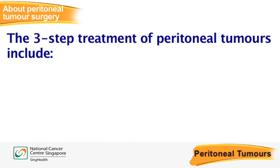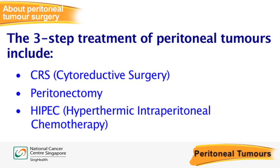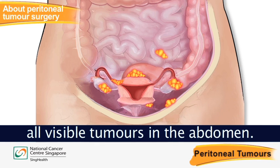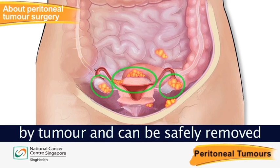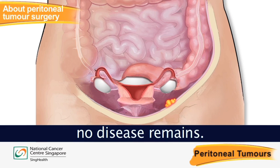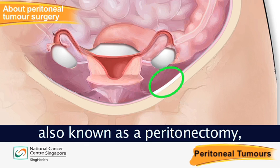Surgical treatment of peritoneal tumours involves a three-step process: cytoreductive surgery, also known as CRS, peritonectomy, and hyperthermic intraperitoneal chemotherapy, or HIPEC. Cytoreductive surgery aims to remove all visible tumours in the abdomen. Intra-abdominal organs infected by tumours that can be safely removed will be resected to ensure that no disease remains. Next, the removal of the peritoneum, also known as a peritonectomy, will be performed.